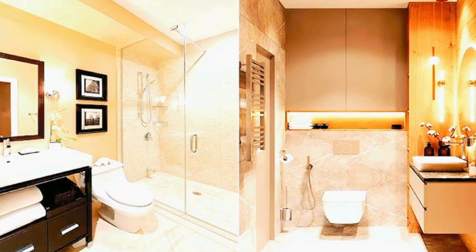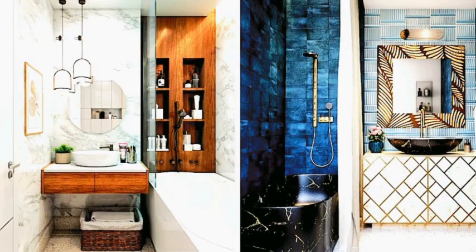Bathroom decoration can transform a functional space into a relaxing and aesthetically pleasing one. Here are 50 tips to help you decorate your bathroom.